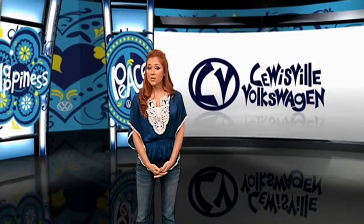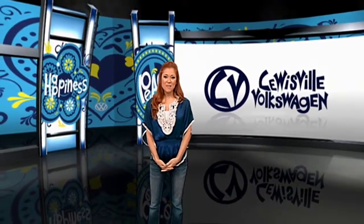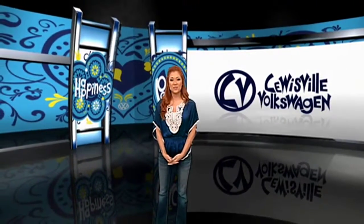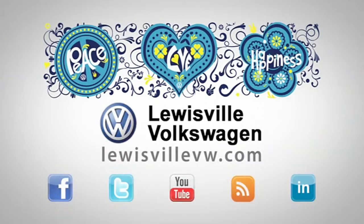VW Lewisville not only has the 21st century Beetle, but many more great Volkswagens to choose from. Come on by for a test drive today, or visit our website and connect with us via social media. Peace, Love, Happiness — Lewisville Volkswagen.